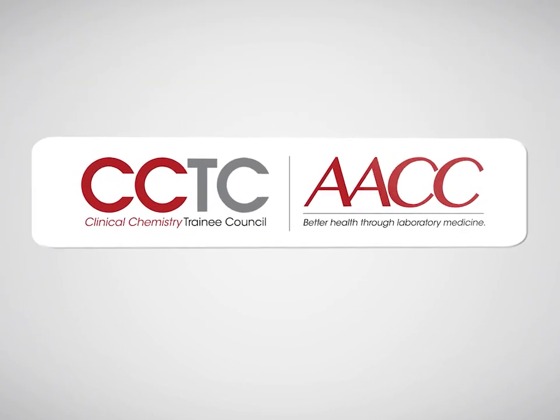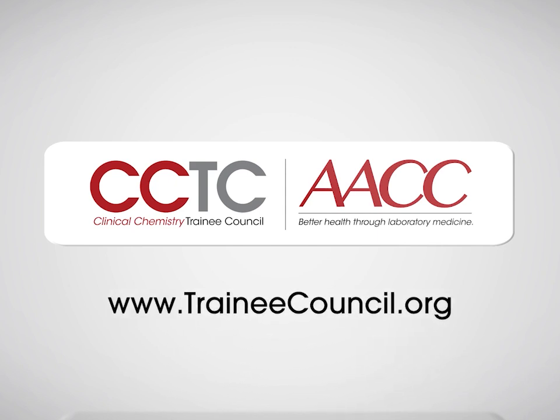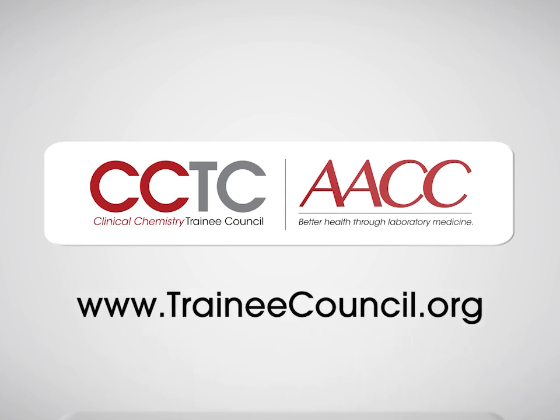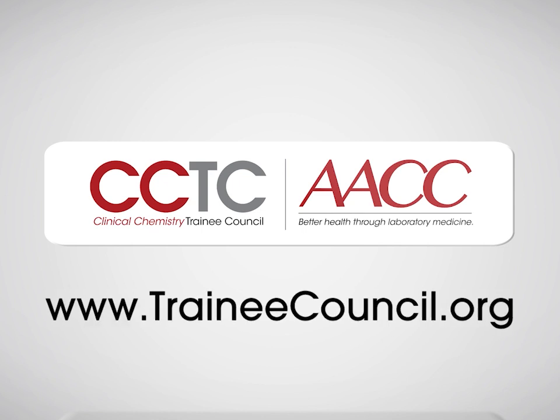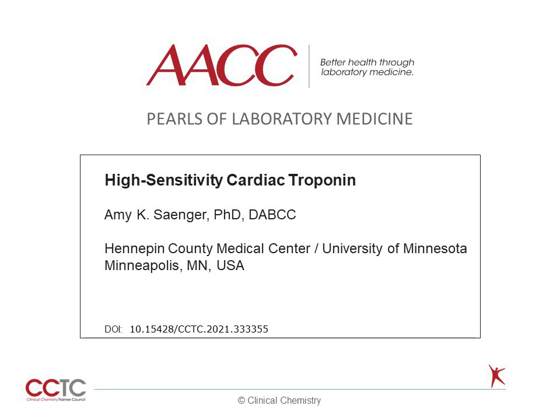Welcome to this Pearl of Laboratory Medicine brought to you by AACC and the Clinical Chemistry Trainee Council. View this and many more pearls as well as other free educational material at traineecouncil.org. Hello, my name is Amy Sanger. I'm an Associate Professor of Laboratory Medicine and Pathology at the University of Minnesota and Medical Director of the Clinical Laboratories at Hennepin County Medical Center. Welcome to this Pearl of Laboratory Medicine on high-sensitivity troponin.